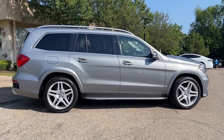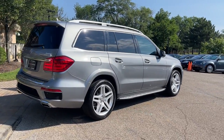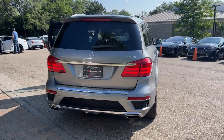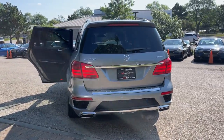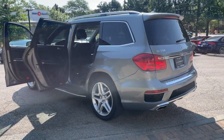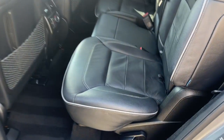Driver assistance package, navigation system, top view and rear view backup camera, active curve system, active blind spot assist, active lane keeping assist, distronic adaptive cruise control, heated and ventilated front seats, heated rear seats, Harman Kardon premium sound system, satellite radio, HD radio, Bluetooth audio streaming.